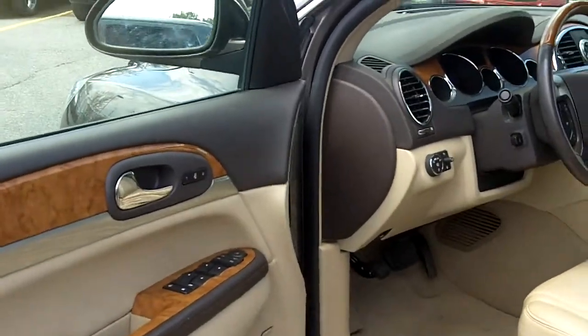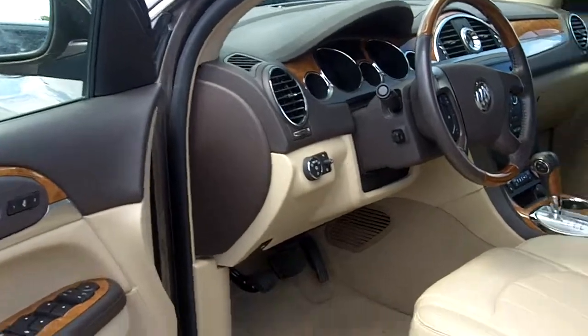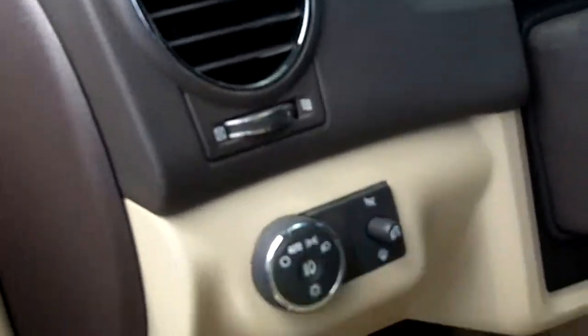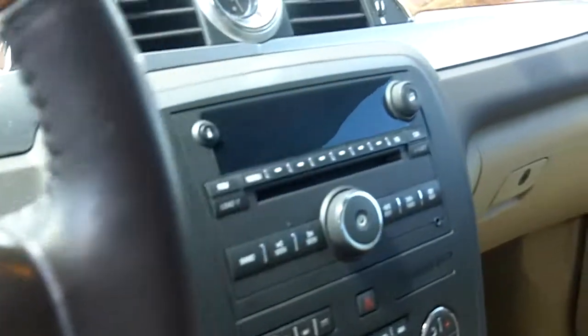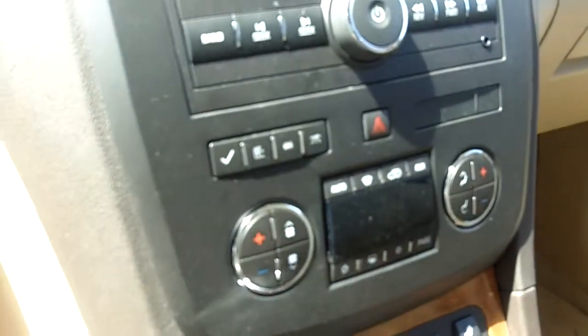Fully equipped as you'd expect on a Buick. Full power group — windows, locks, mirrors, power seats, automatic lighting, cruise control, MFM CD, MP3 input, dual zone air conditioning, heated seats.